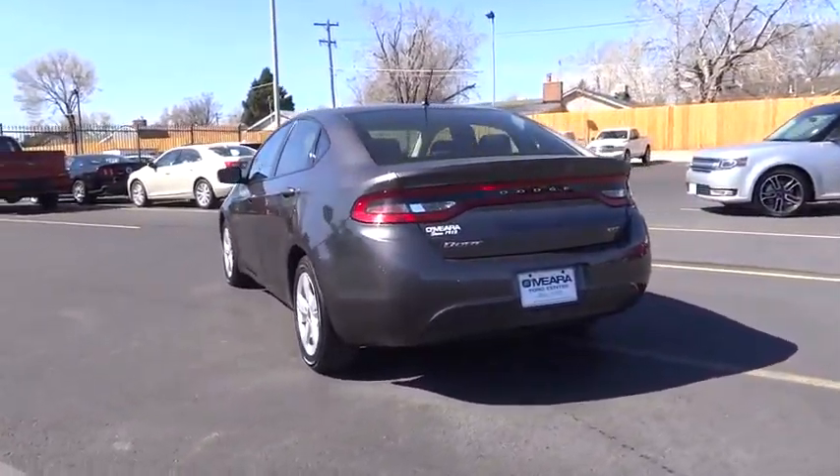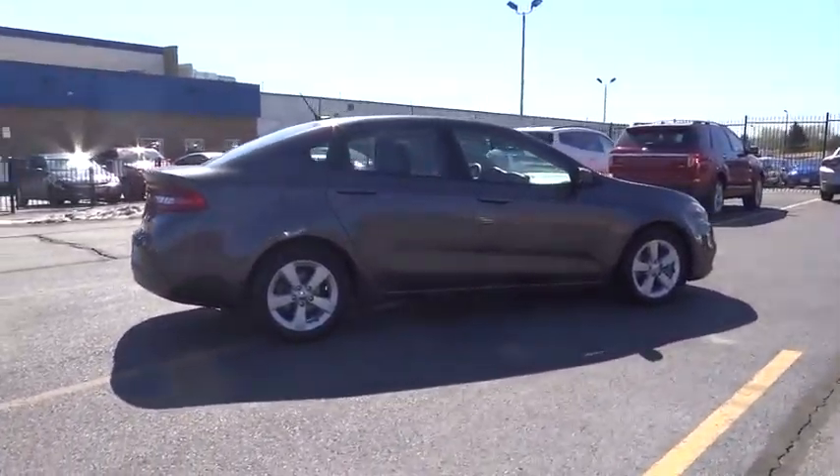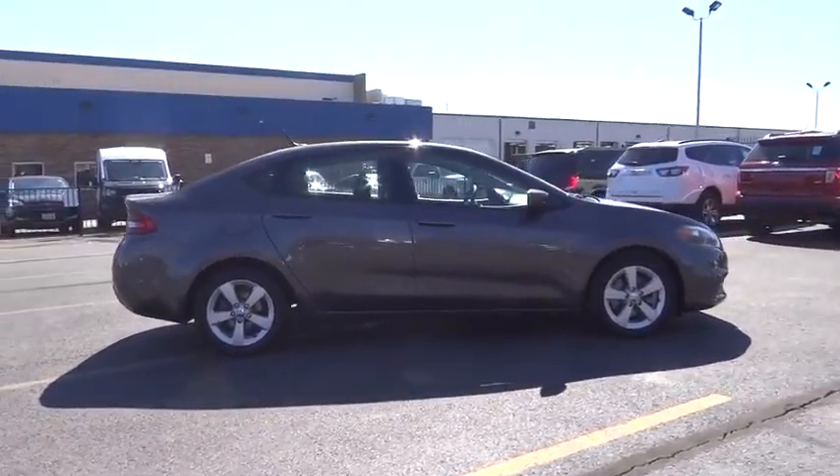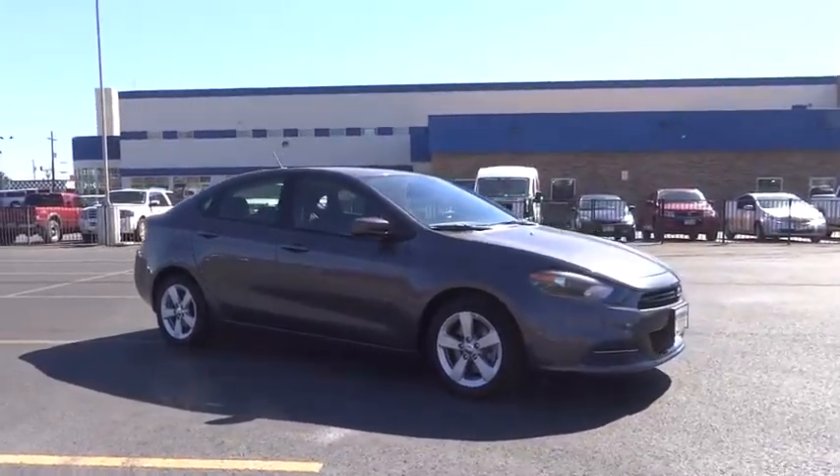This vehicle has less than 15,000 miles. Here are some of this vehicle's great options: traction control, Bluetooth, air conditioning, front-wheel drive, cruise control, power windows, passenger airbag.